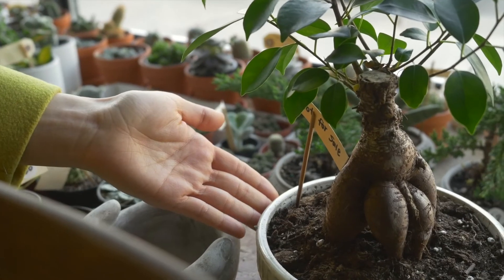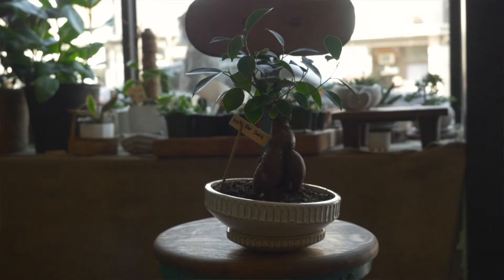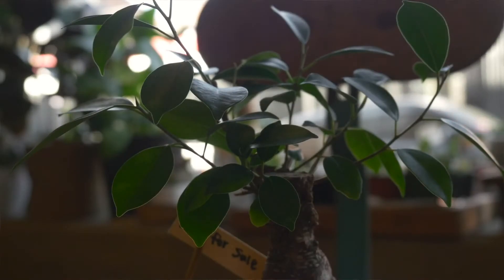All right, the first thing I see — look at this bonsai! It looks like a little ginger. So this is our second subject. It is a bonsai, a little bonsai tree, and I think this one may be a favorite because there's a little sign on it that says it's for sale. But it caught my eye, so let's go for it.